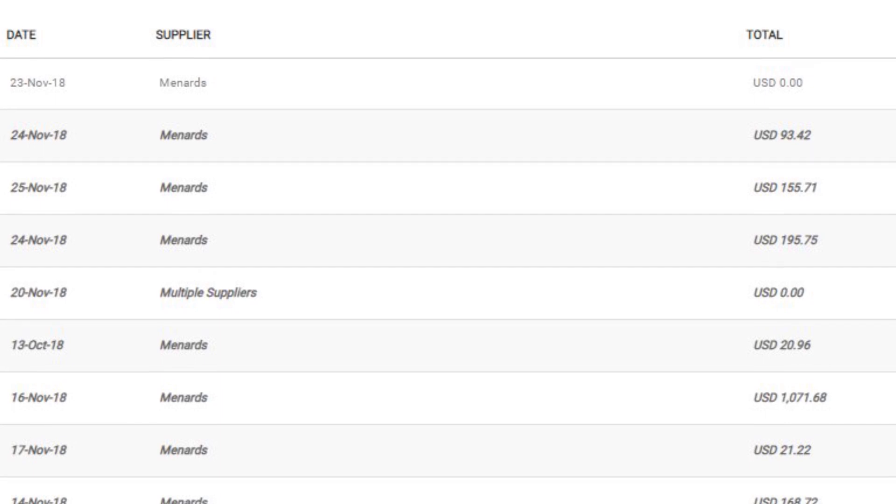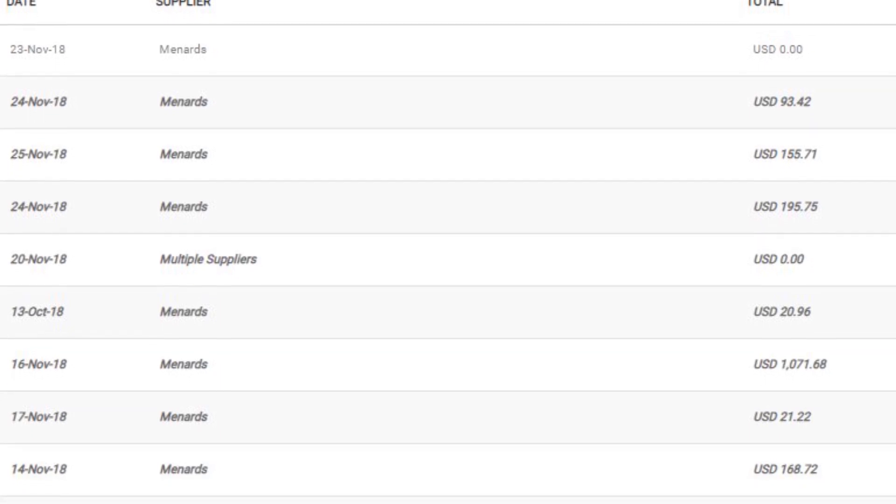Receipt Bank is this month's topic because of how valuable it is to small businesses. Expenses are easily tracked and stored, making the books cleaner, and the threat of an audit not so scary.